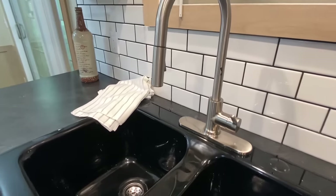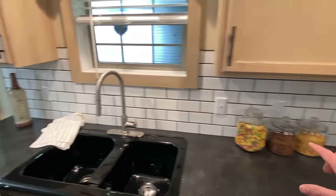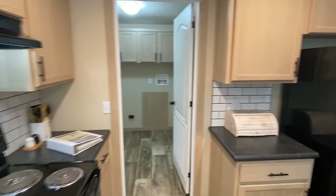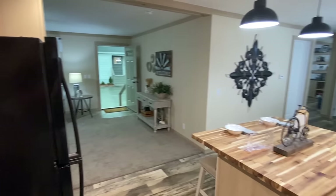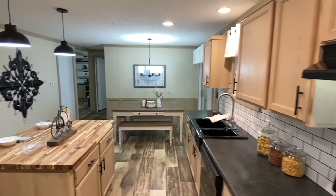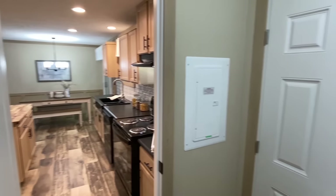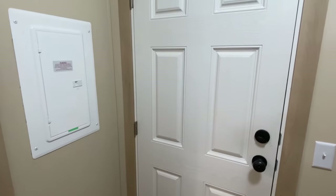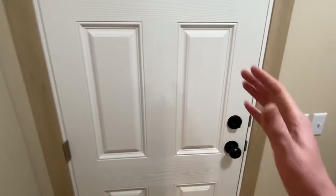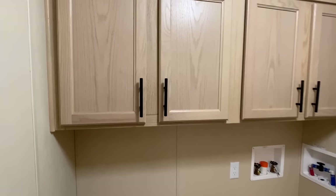What I was really trying to show you was this kitchen faucet — it looks amazing. This backsplash comes all the way down this wall. We've got a back door right here, which I didn't get to show you on the exterior, and right here we have our spot for the washer and dryer, with some cabinets above that.